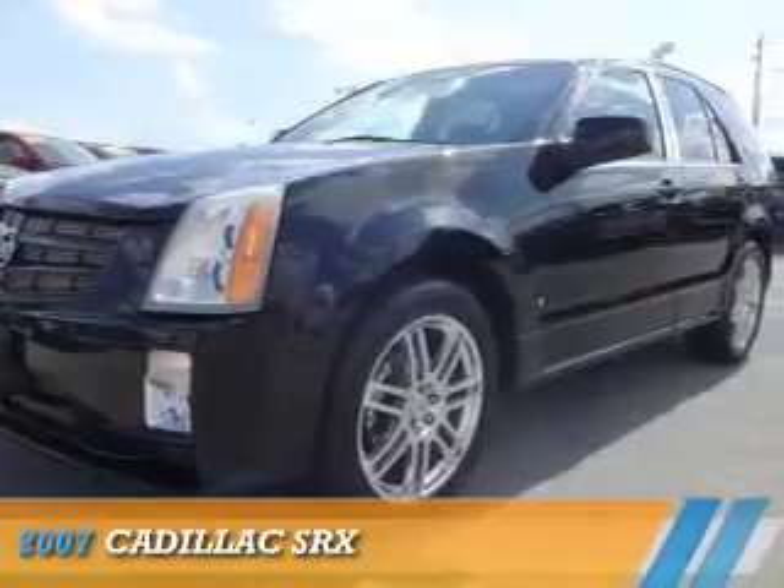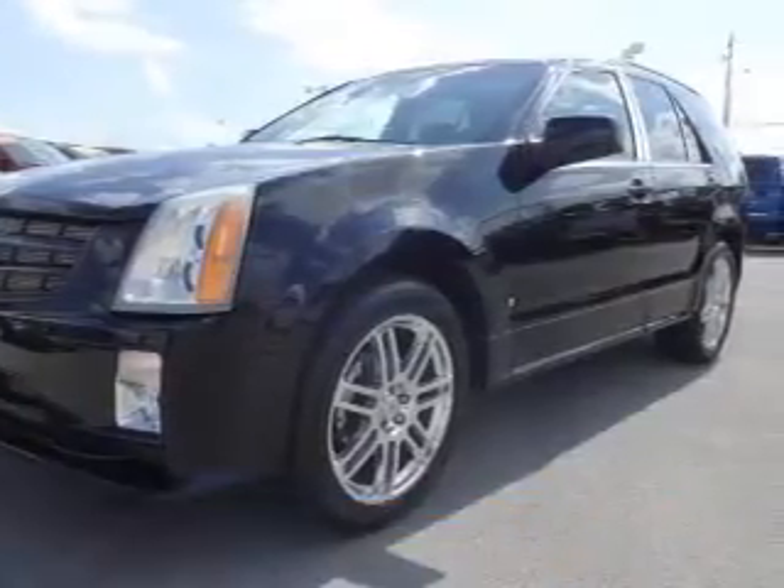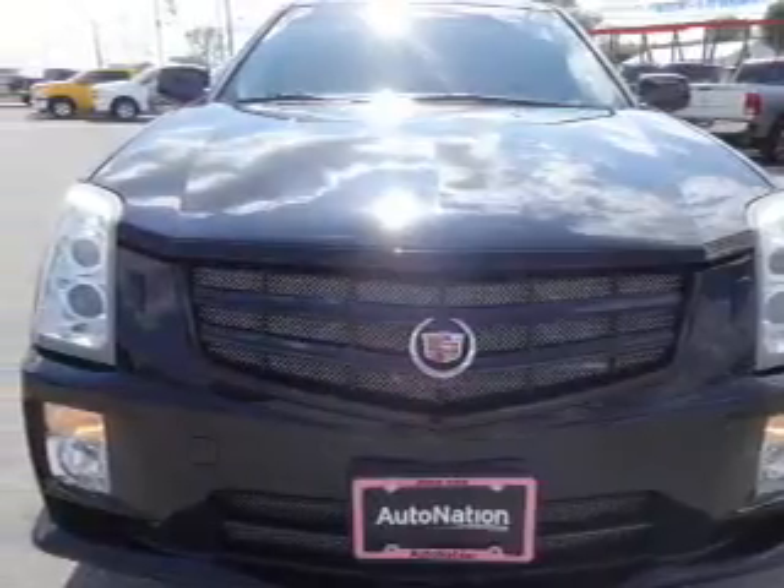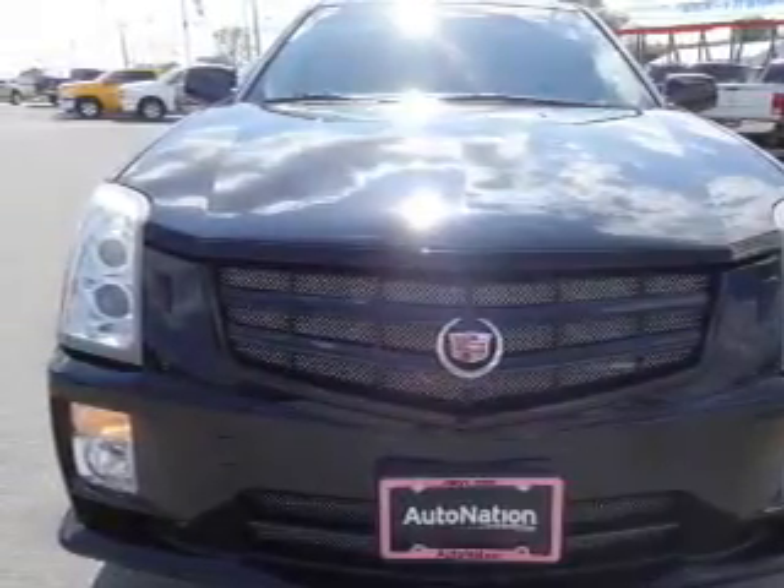Presenting the 2007 Cadillac SRX. It's powered by all-wheel drive, a 3.6-liter 6-cylinder engine, and an automatic transmission.